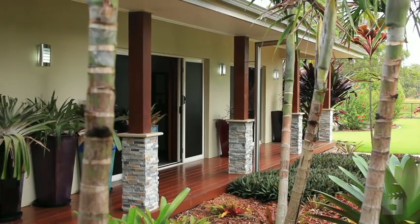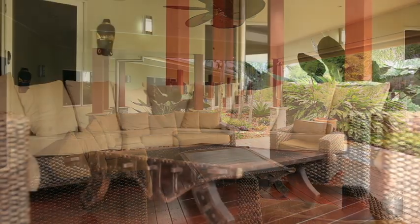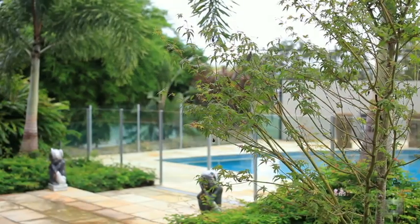The living areas extend out to an extravagant timber veranda that overlooks the resort-style pool area, complete with Balinese-inspired water features and a cabana with daybed, which is perfect for lounging poolside during those warm weekend afternoons.